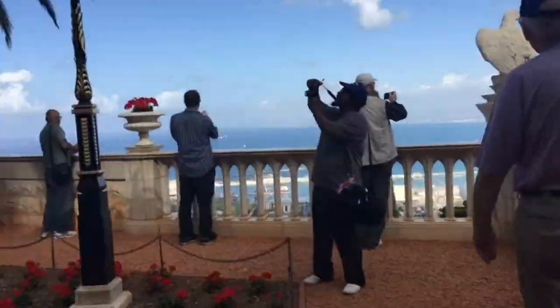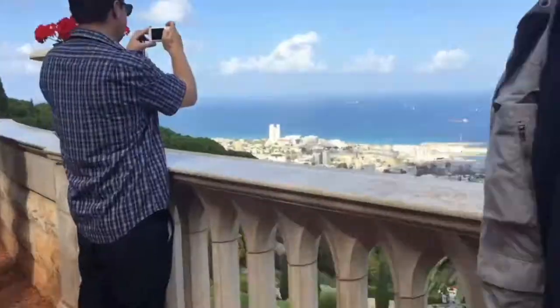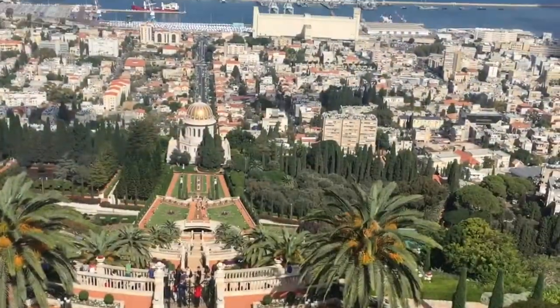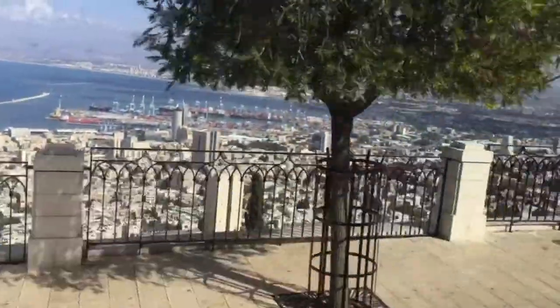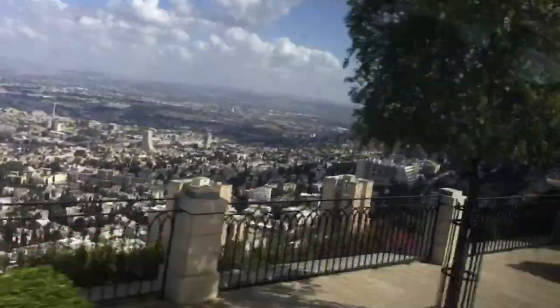The Baha'i gardens are a designated UNESCO World Heritage Site that include one of the most stunning panoramic views of the Mediterranean. They include 19 terrace gardens that cascade nearly a mile from Mount Carmel all the way down to the city below.